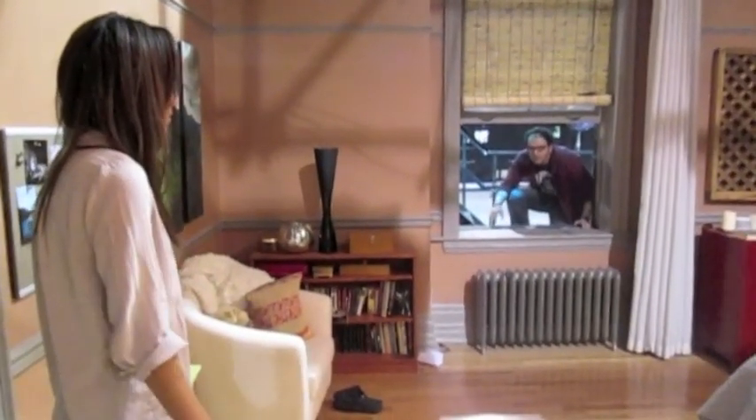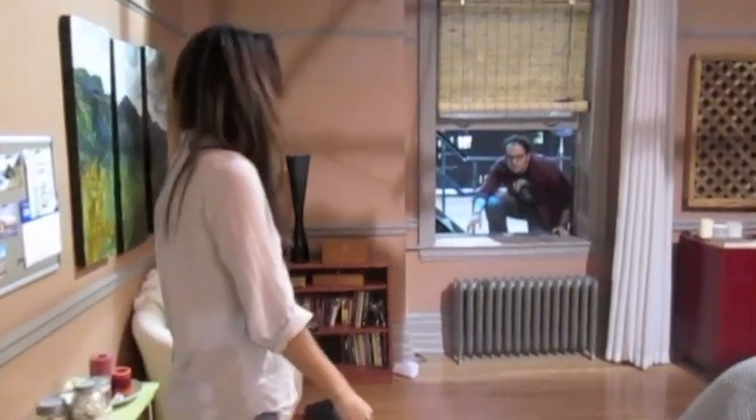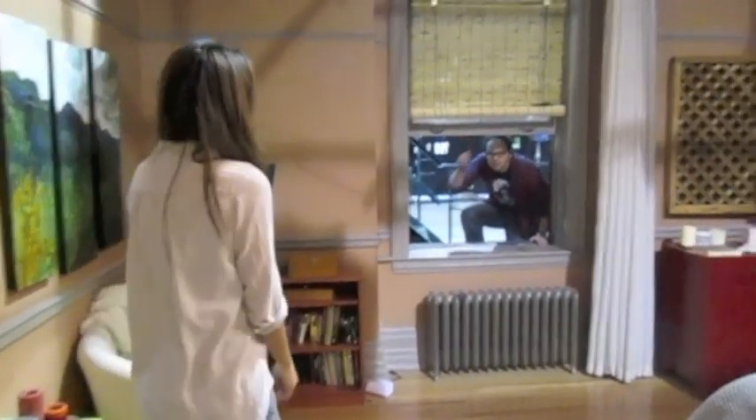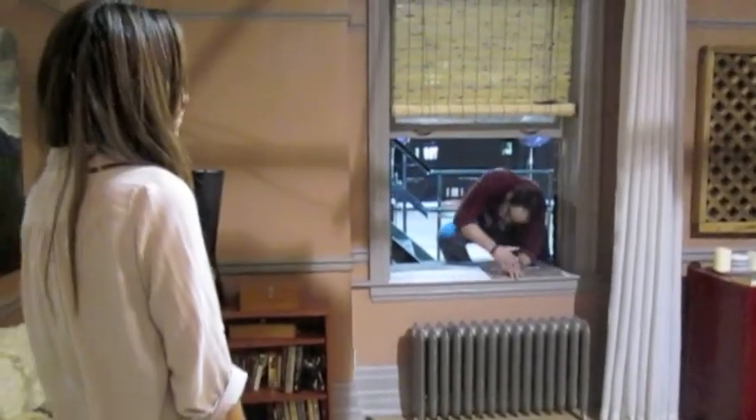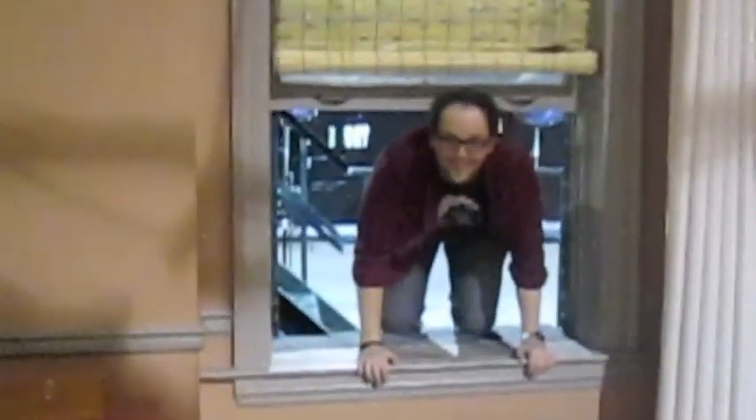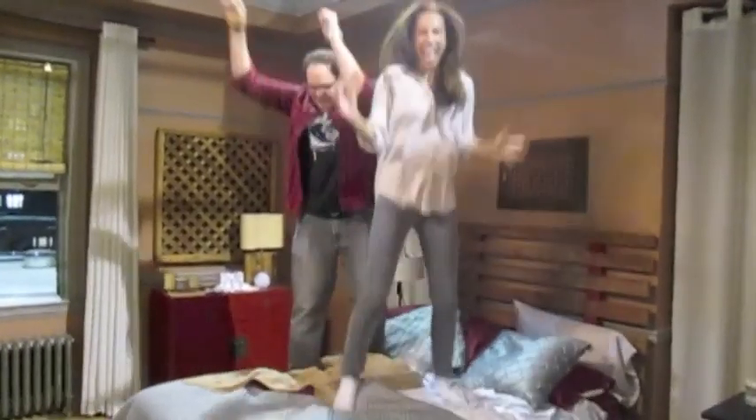Hey, creeper. What's up? Doing my Vincent. Come on in, Vincent. Let's talk in hushed tones. That was awesome, right? Cat's bed! Let's go through her stuff now!